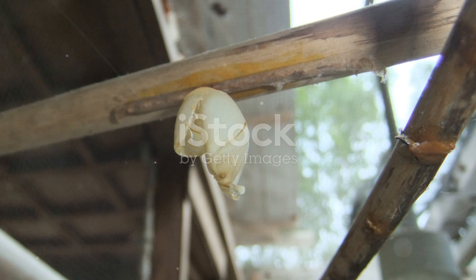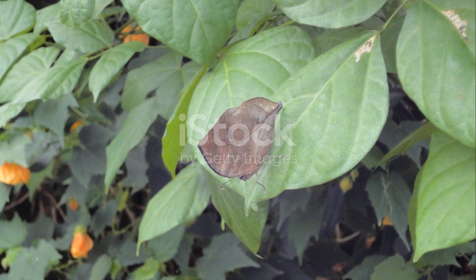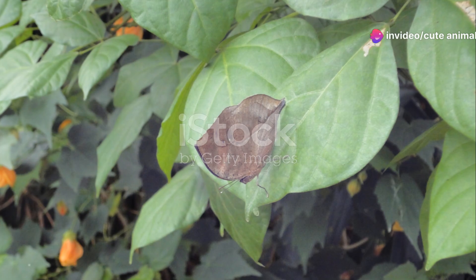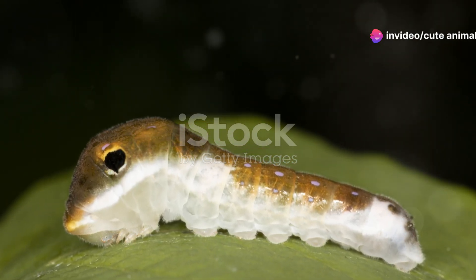Ever heard of the common mormon? Don't let the name fool you — there's nothing common about it. This butterfly is a master of disguise with its mimicry skills. The females can look like several other butterfly species to ward off predators. It's like having a secret identity in the butterfly world.